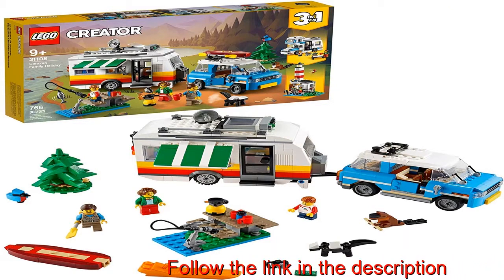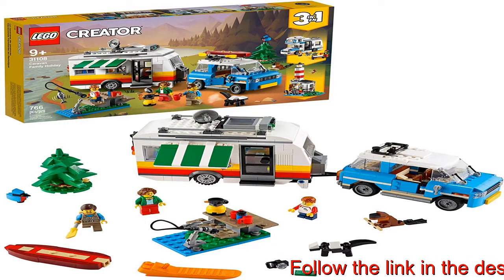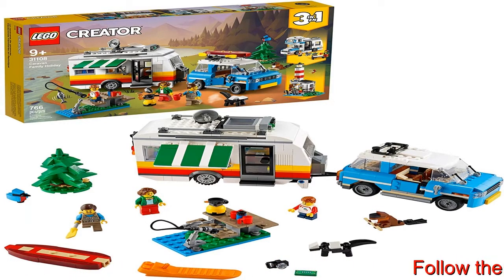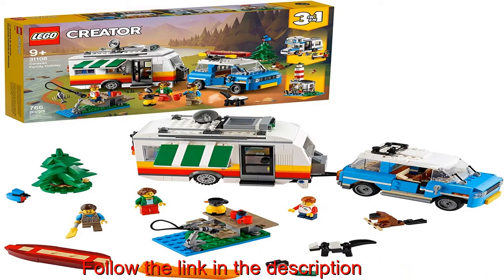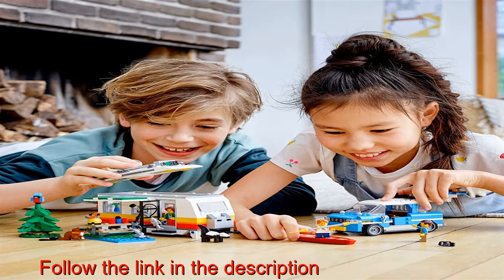LEGO Creator 3-in-1's Caravan Family Holiday 31108 set encourages kids' creative play. Featuring three models in one: a family caravan with retro car, camper van, or lighthouse. Kids can stretch their creativity and building skills with the detailed caravan and car toy.